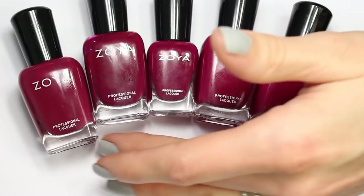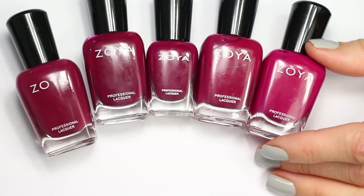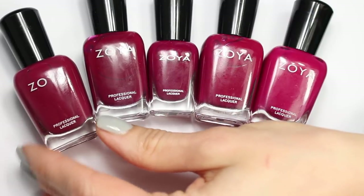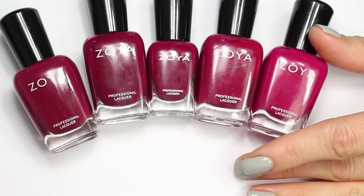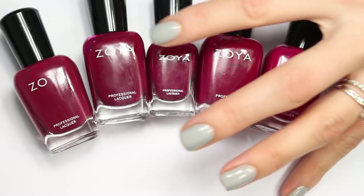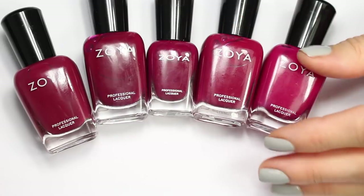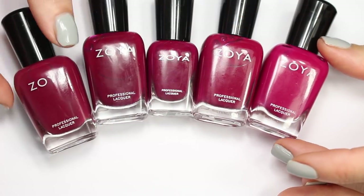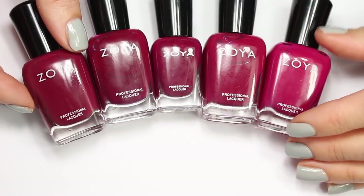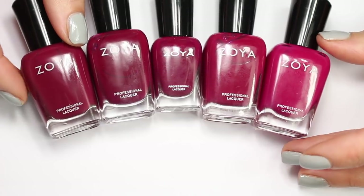Today we're going to be doing a comparison video of these five beautiful red-toned berry creams from Zoya. If you haven't seen the series I'm doing this month, I am comparing about 25 polishes from Zoya that fit kind of in between red and purple and pink and don't really fit into one category. I started this series with a video showing you how I was grouping these polishes, organizing them and splitting them up into groups that were easy to compare.